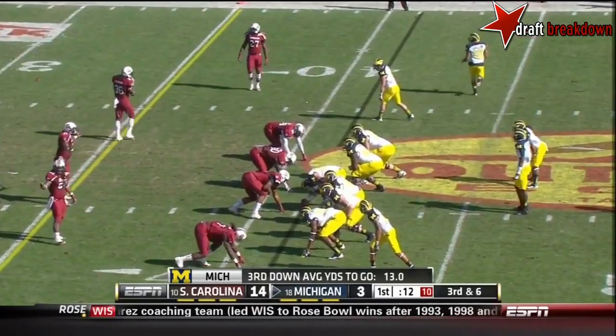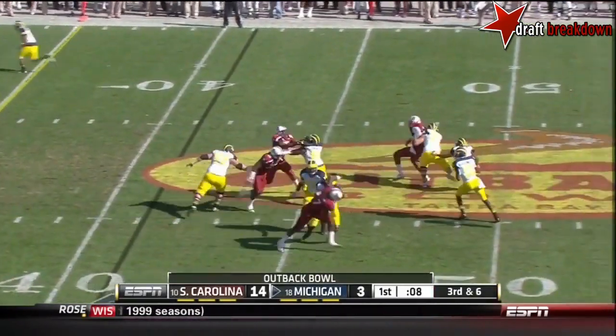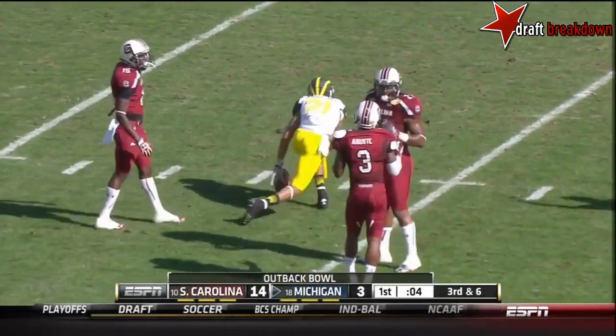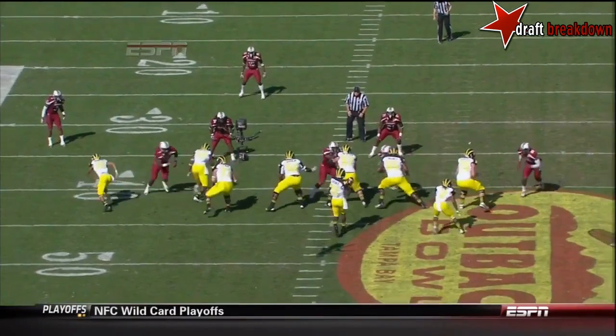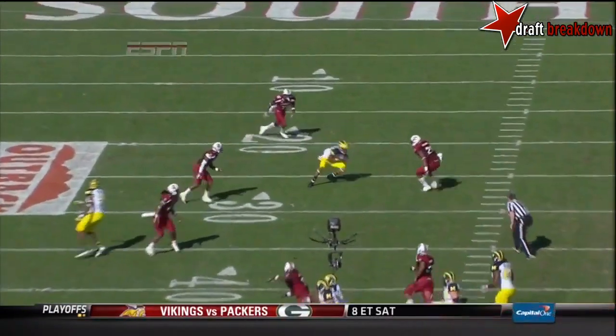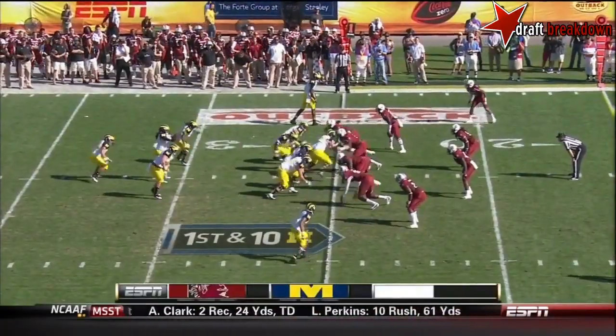Funchess — how gorgeous is some of this perimeter offense. South Carolina's four-man rush is held up, and a good throw by Gardner. Funchess does this for you — he brings you an NFL-style pass offense. You see Funchess occupy the underneath coverage. First quarter, his Michigan team trails 14-3.